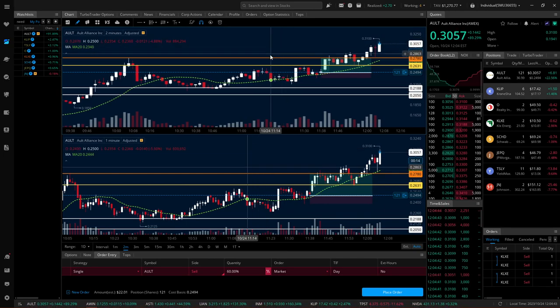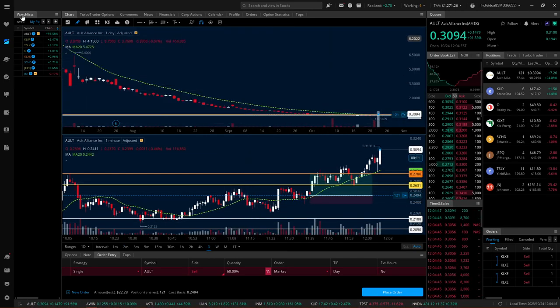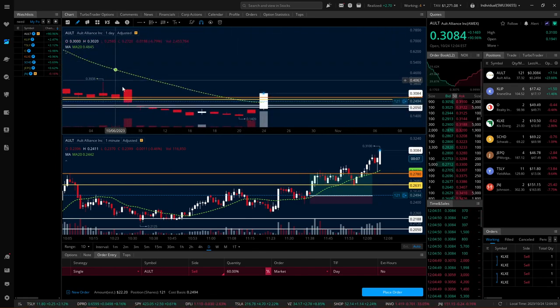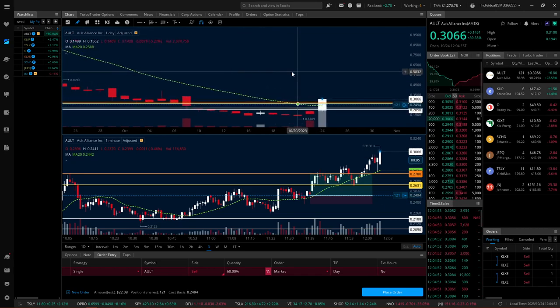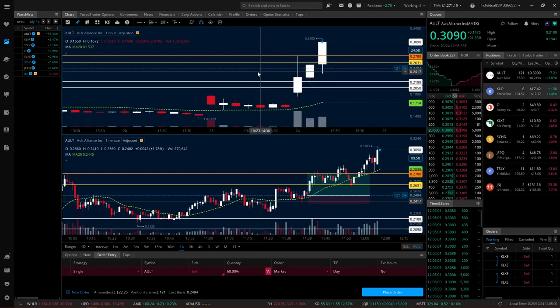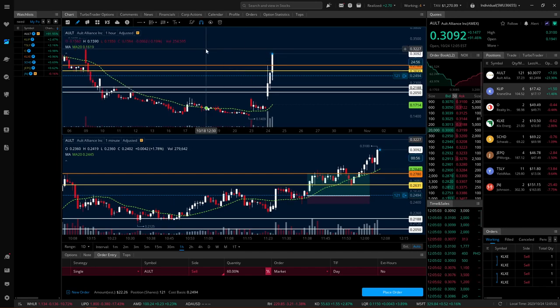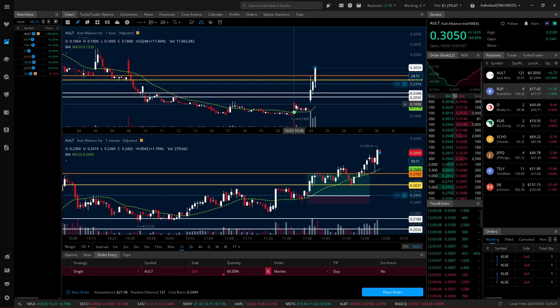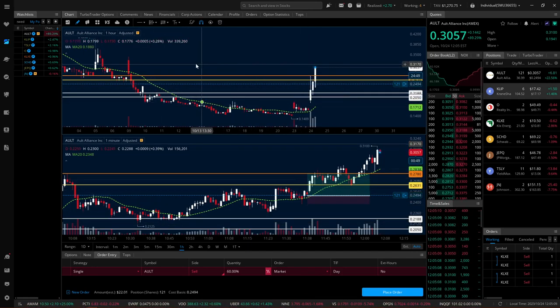I looked at the daily timeframe. You can see it's obviously a downtrend, so it's not something I want to marry long term. But we did have a nice little curl at the bottom. We broke over the moving average and all that good stuff. Didn't really see that in real time, but you can see that the entry is right above there. So it was a good spot to start looking. I was looking at the one-hour timeframe, and this is really what I was looking for — a break over all these local highs here. I got in a little bit later in the morning and that's okay.